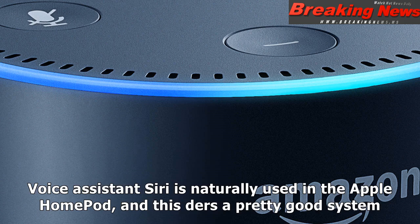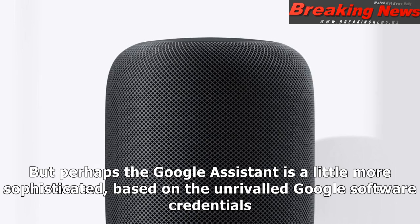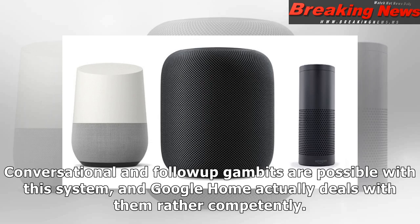Siri is naturally used in the Apple HomePod, and it does a pretty good job. Siri is obviously well-established as a voice assistant and can be considered pretty reliable in this speaker system. But perhaps the Google Assistant is a little more sophisticated, based on the unrivaled Google software credentials. Conversational and follow-up gambits are possible with this system, and Google Home actually deals with them rather competently.